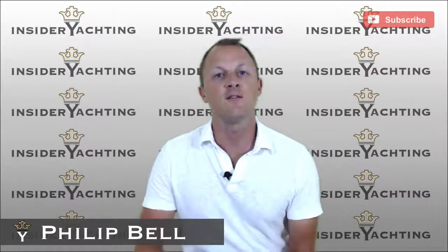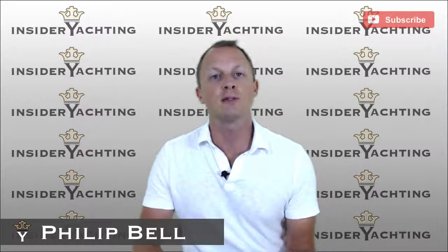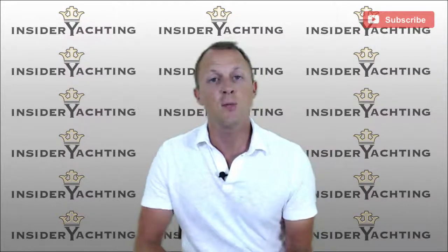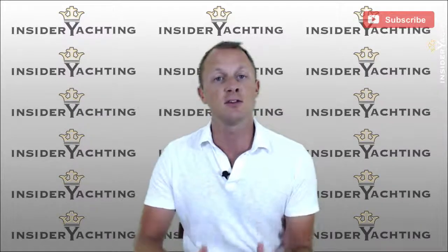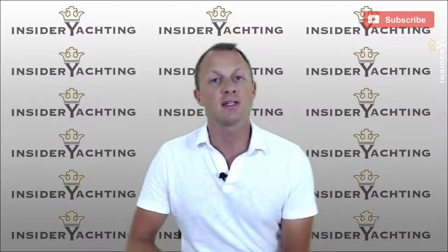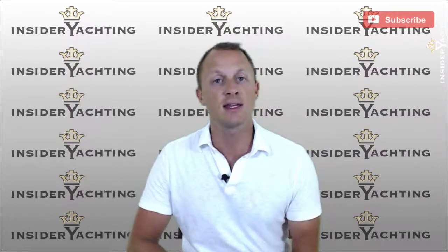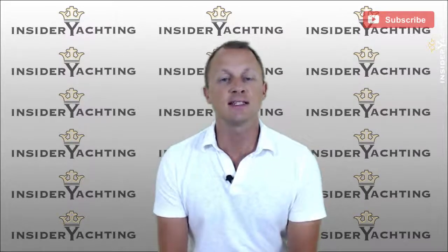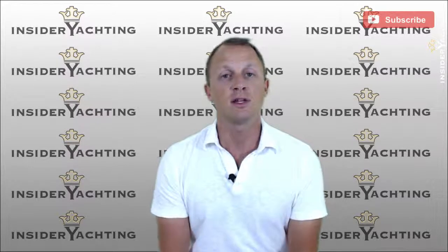Welcome to Insider Yachting. This is the full-length review of the motor yacht Orca Explorer. If you're watching on YouTube, take a look below - there's a link to our website insideryachting.com. That's where you can get all the relevant information about this and every boat we've reviewed. We have yacht packs ready for Orca Explorer and every boat currently listed on the market. Visit the site, click the yacht pack request button on the right, leave your name, email, and the boat you're interested in and we'll get that to you right away.